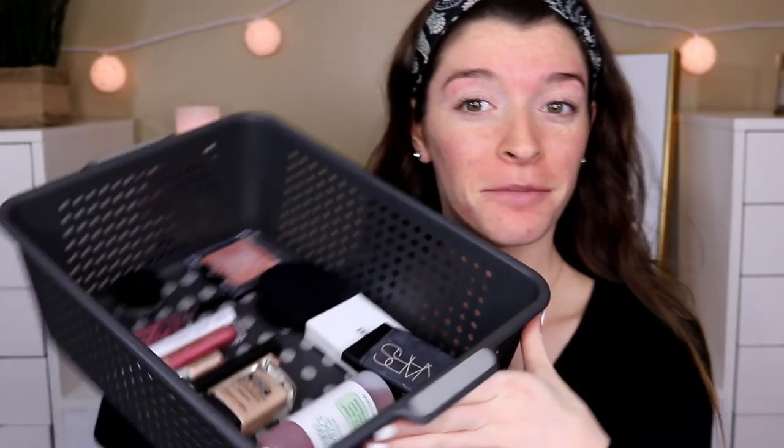Hi guys, welcome back! My name is Shelby — if you're new, welcome to my channel. Today's video is a full face using my mom's makeup. I have this little basket full of all of my mom's makeup that she uses on a daily basis.